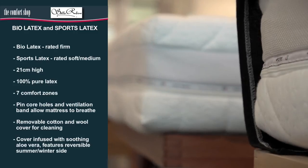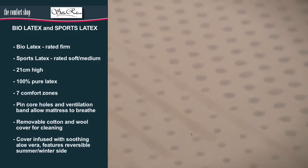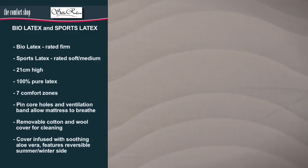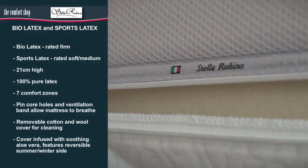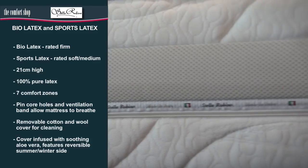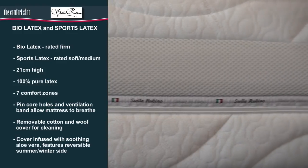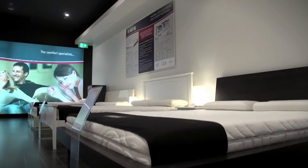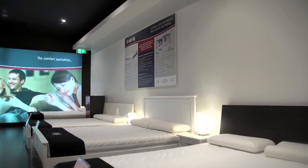Our most popular latex mattresses, they are both 21 centimetres high and feature seven comfort zones. The Euro, Bio and Sports latex mattresses all have the added benefit of the removable cotton and wool cover, infused with soothing aloe vera, as well as a reversible summer and winter side.